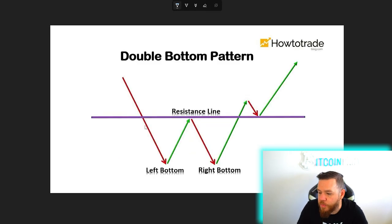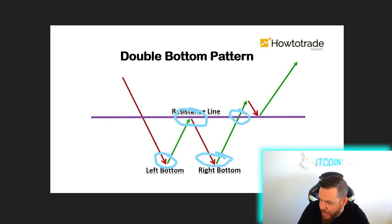Here's another example of what the double bottom looks like. We have the first bottom, we create the resistance line or the neckline, then the second bottom, and then we have a breakout with, of course, a test of the breakout — which happens very commonly as well — before it continues to the upside.